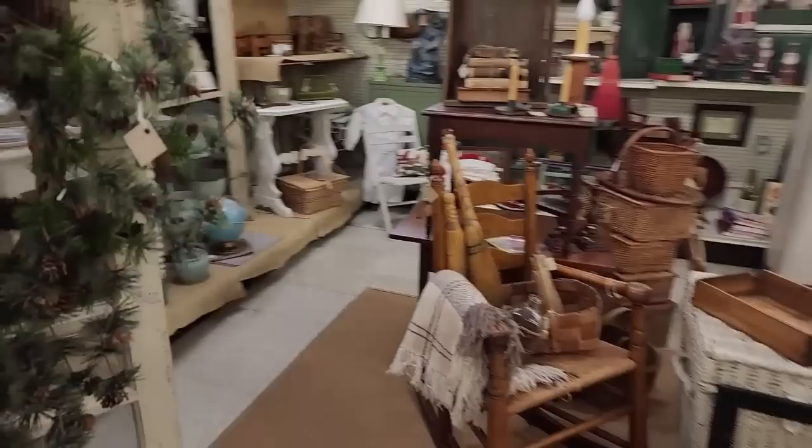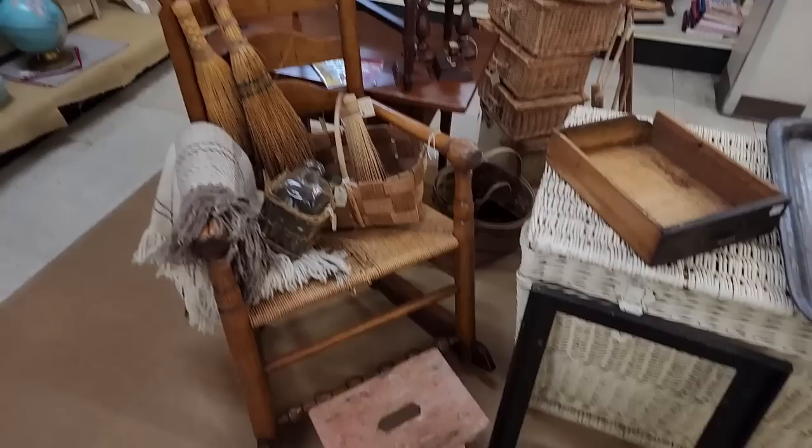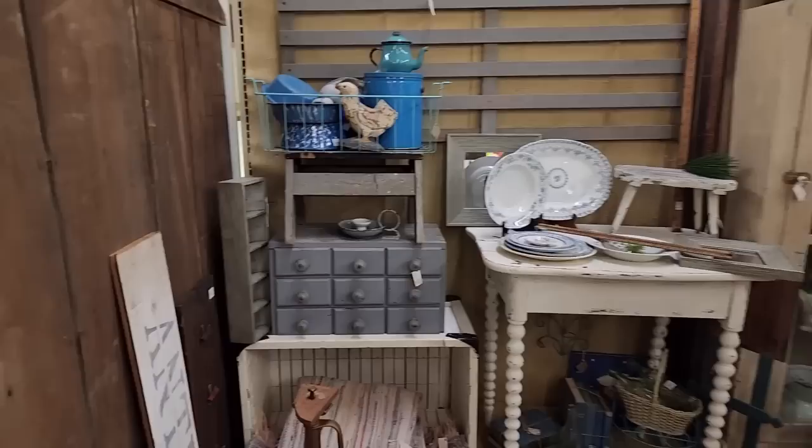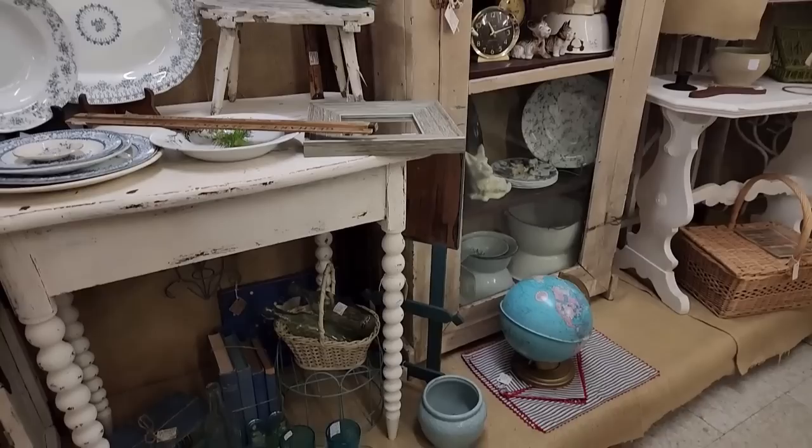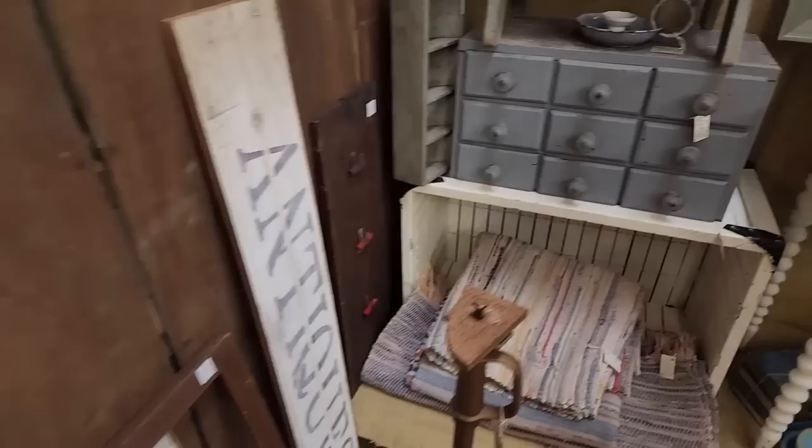Right now I'm in Mommy Antiques, which is about 20 minutes away from Cornfield Primitives. There are all kinds of different things in this mall — it's very vintage looking, but there are some real antique booths. You just have to hunt, and that's kind of part of the fun. This would be more of a hunt to try to locate primitive antique style pieces.